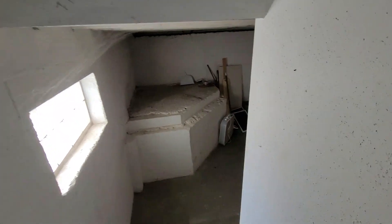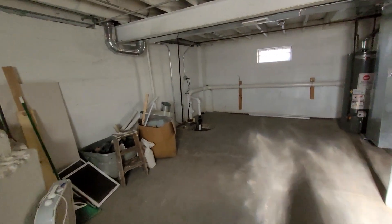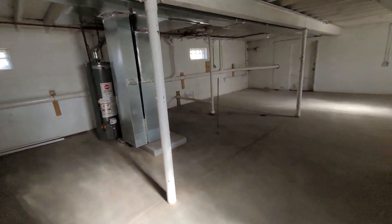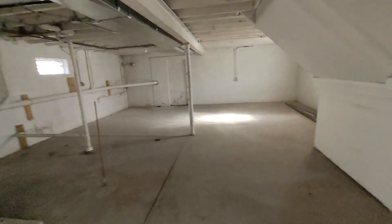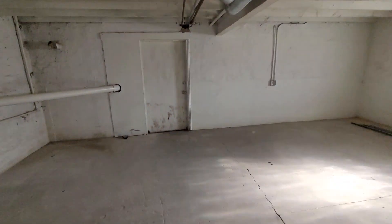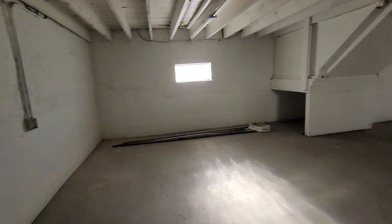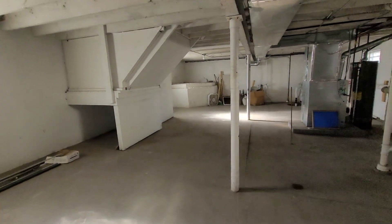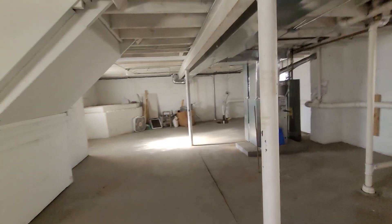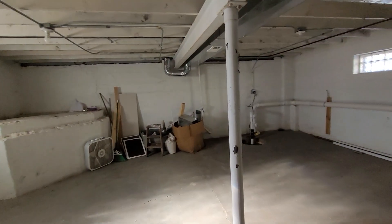The basement is not finished, but it's clean. The owner will connect the washer and dryer down here if the tenant wants a connection for it — it is not provided. We are going to provide a stove and a refrigerator.